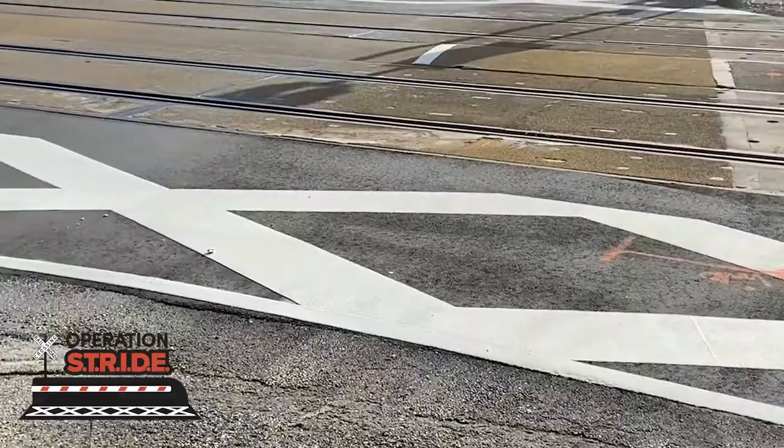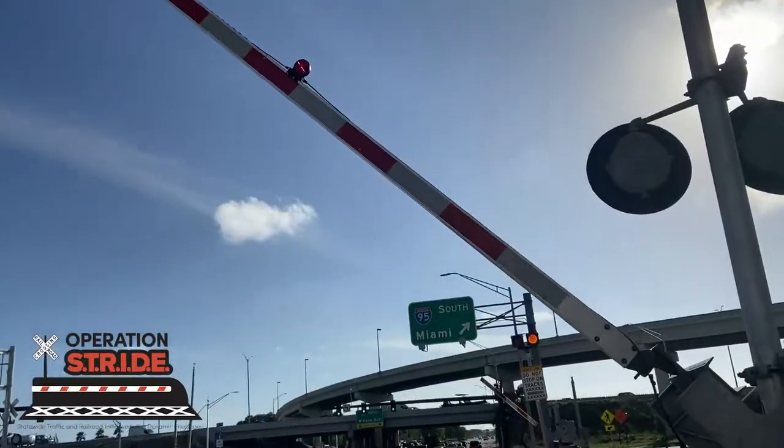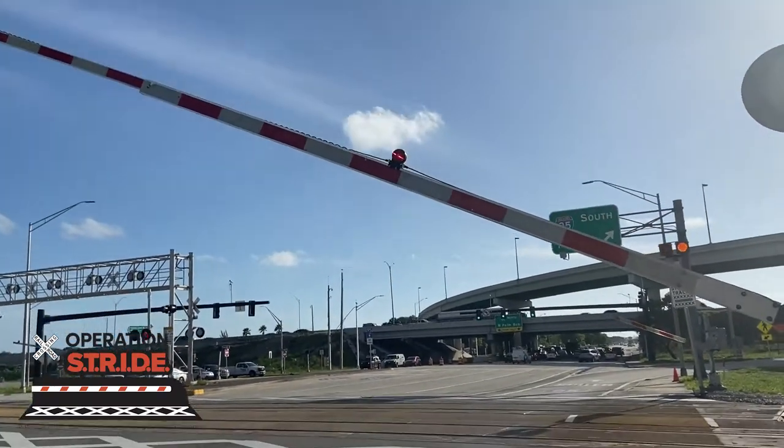Dynamic envelope pavement markings are part of our initiative. These pavement markings are used to highlight the zone the train needs in order to pass the crossing.